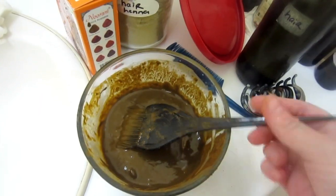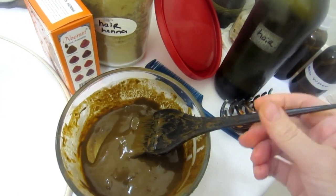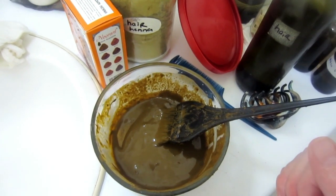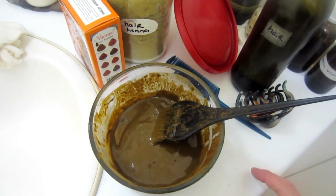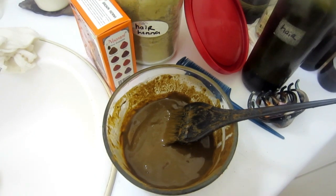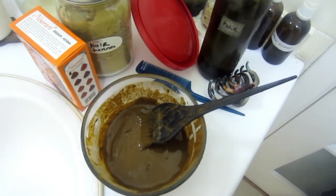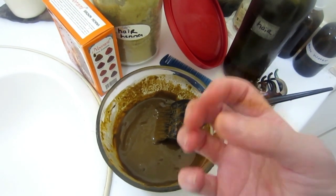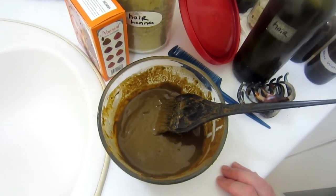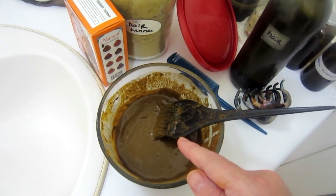I used approximately two cups — I probably could have gotten away with a cup and a half. When my hair was long I would have to use about three cups to do all of my hair. But that was just for the first time, because once your hair is colored — especially with henna — you might have to do the whole hair for the first couple of times. But eventually you'll find it just holds in your hair really well, especially if you don't use synthetic shampoo and conditioner. If you do use chemical or synthetic shampoo and conditioner, it will strip the color out.